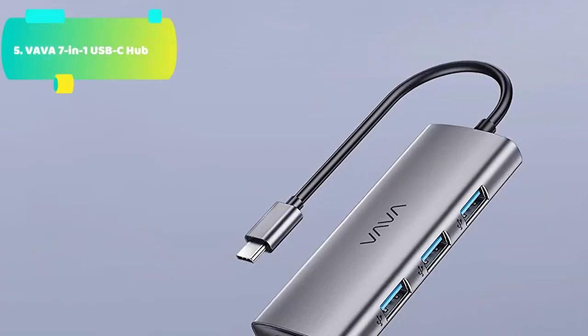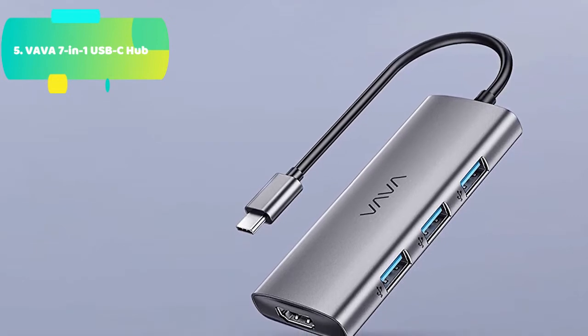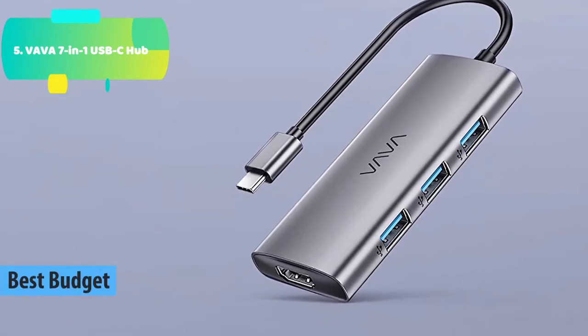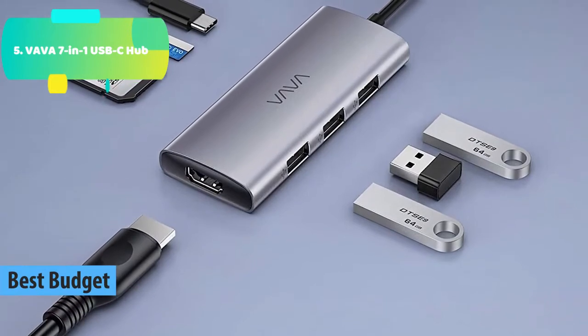At number 5 we have the VAVA 7-in-1 USB-C hub, which extends a laptop's USB-C into 7 ports: 3 USB 3.0 ports, 1 HDMI port, 1 PD charging port, 1 SD card reader, and 1 TF card reader — all can be in use simultaneously.